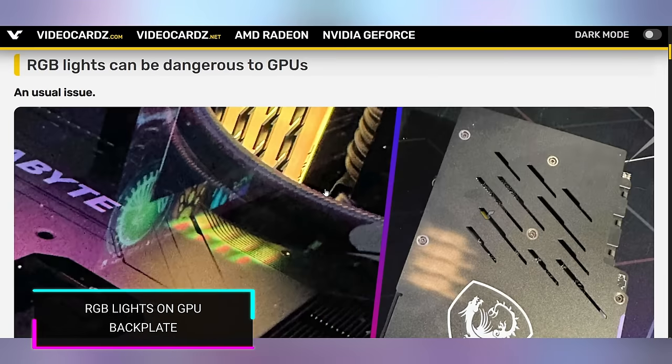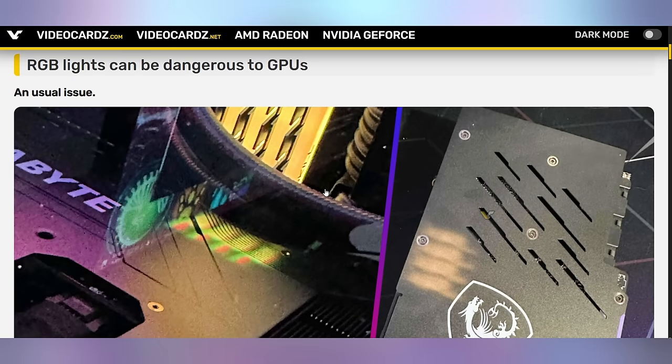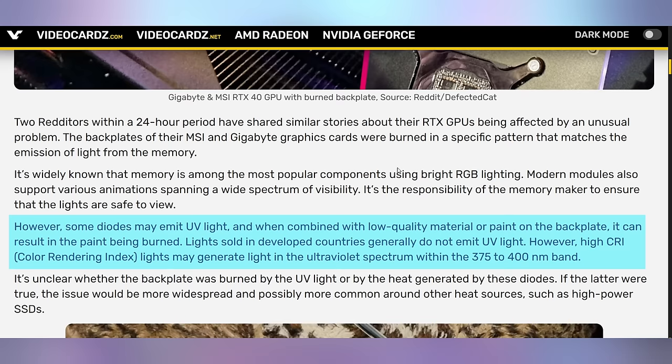We're gonna start off today talking about a series of Reddit posts that popped up with people showing off their graphics cards that have been burnt by their RGB RAM. This appears to be a problem, and kind of a coincidence that multiple people posted about this for the first time in years within 48 hours of each other. This is showing off multiple versions of GPUs — RTX 40 series, RTX 30 series, or even a GTX 1080 Ti — showing burn marks appearing in the back plate of their graphics card.